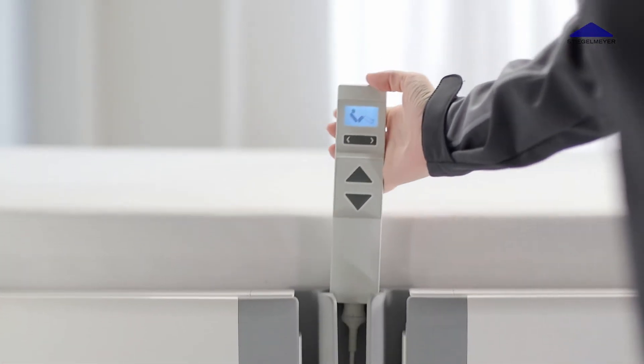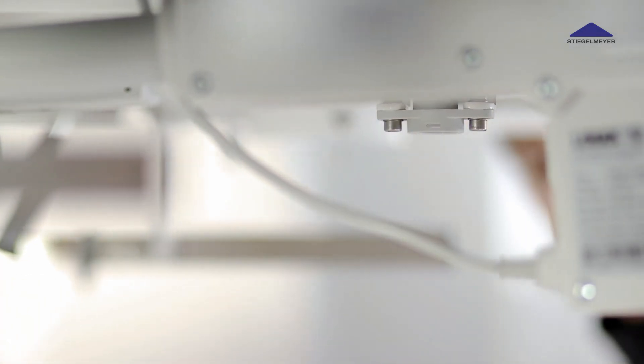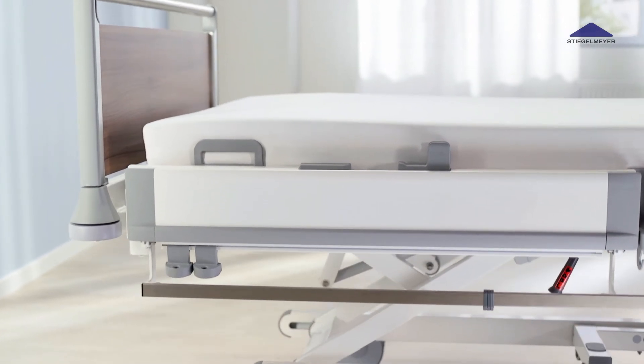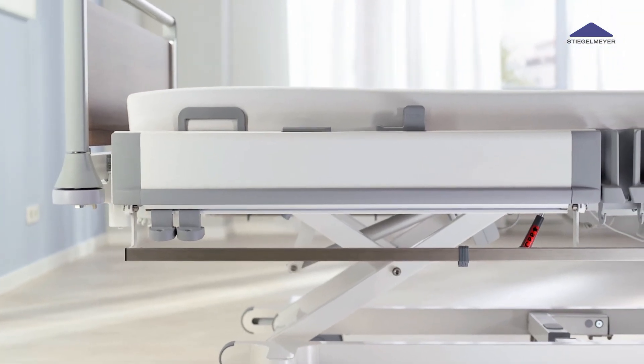And even if, despite its protected position, the handset has to be exchanged, the easily accessible connector makes it possible. A planar design and concealed cables provide excellent hygiene characteristics. As an option, the Puro is also suited for automatic reprocessing.